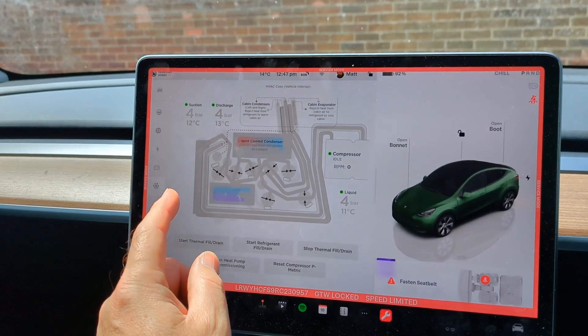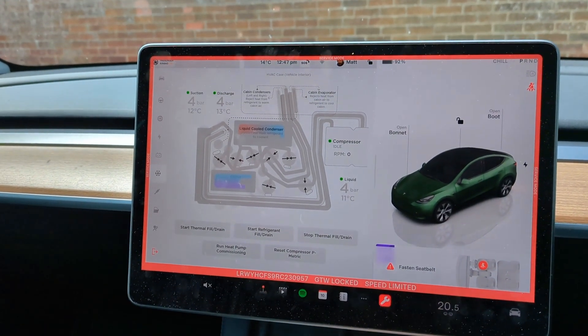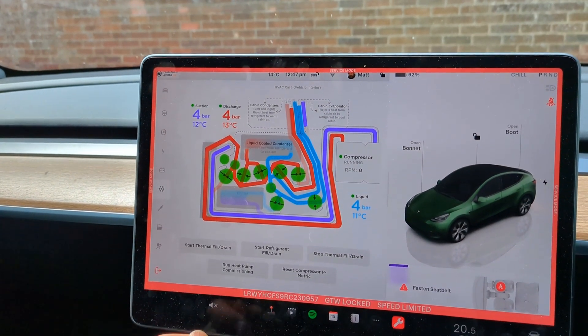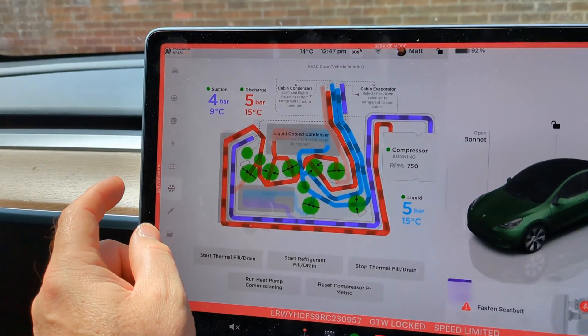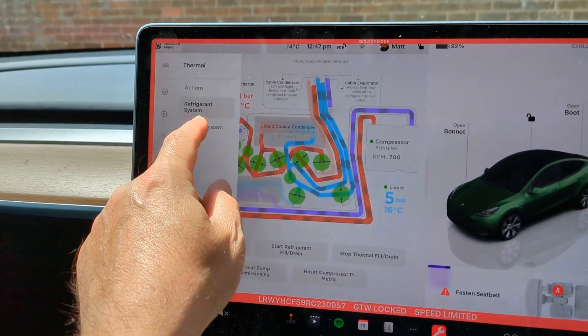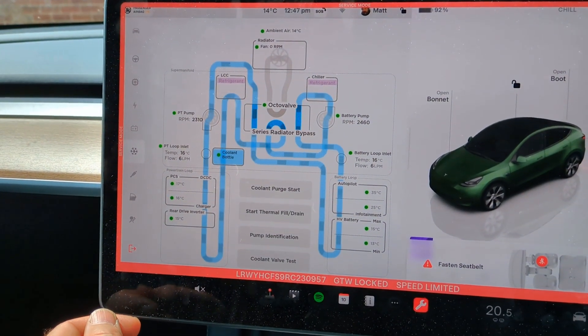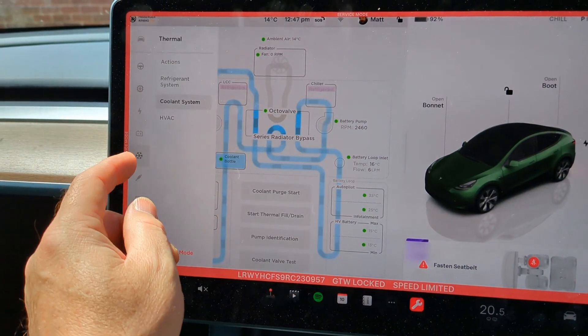This is showing us the refrigerant, and if I just turn the heating system on we can then see what the refrigerant is doing in the octavalve. And if I change it to the coolant we can then see what all the coolant is doing. It's very clever.